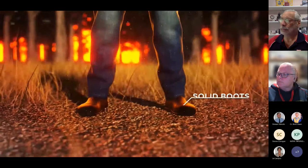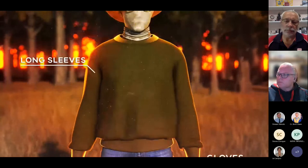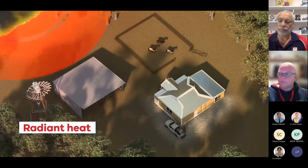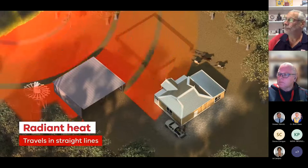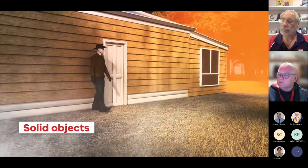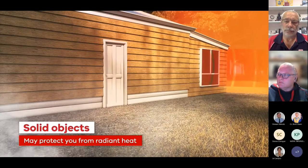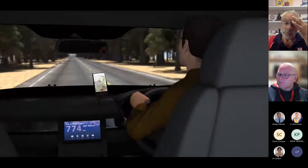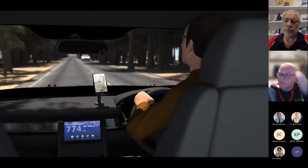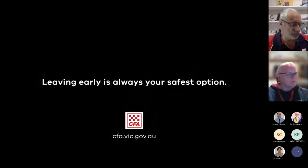There are some things you can do if you're caught in a fire. Cover your skin with long-sleeved natural fibre clothing, like wool. Radiant heat only travels in straight lines and can't bend around corners, so sheltering behind or inside solid structures may help protect you. But be aware — radiant heat will travel straight through glass. The best defence against radiant heat is simple: if you're not anywhere near a bushfire, its radiant heat can't hurt you. Leaving early is always your safest option.